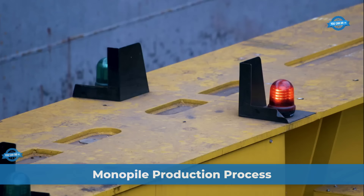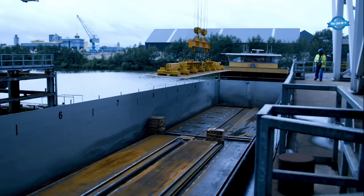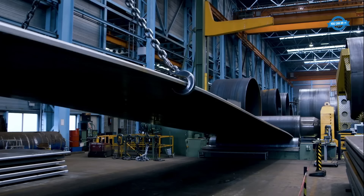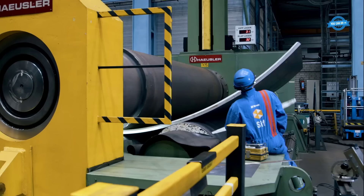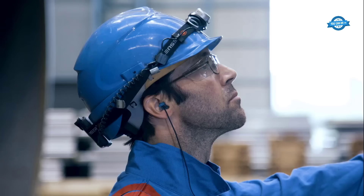Monopiles are large cylindrical structures that serve as the foundation for offshore wind turbines, supporting the weight of the entire turbine and transmitting the forces generated by wind and waves into the seabed. The production process begins with plate delivery. High-quality steel plates, chosen for their durability and strength, are transported to the manufacturing site.